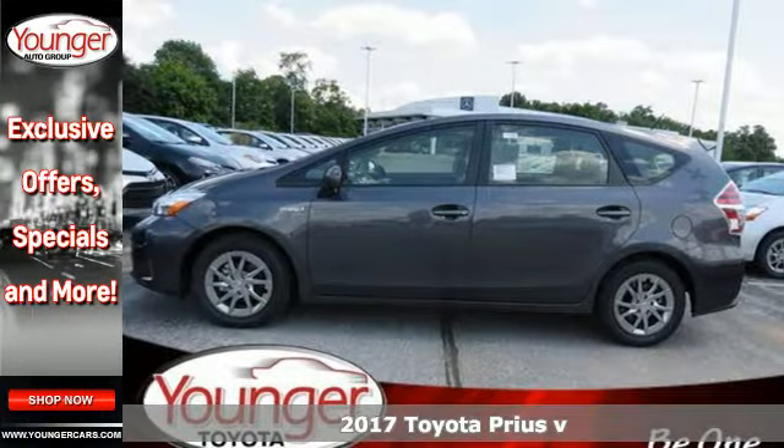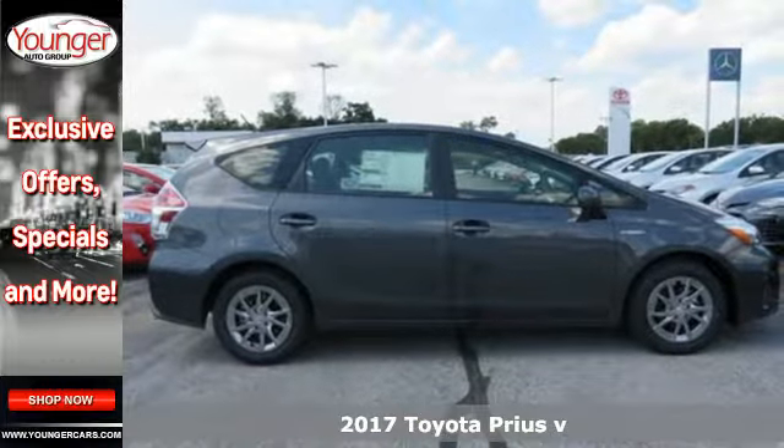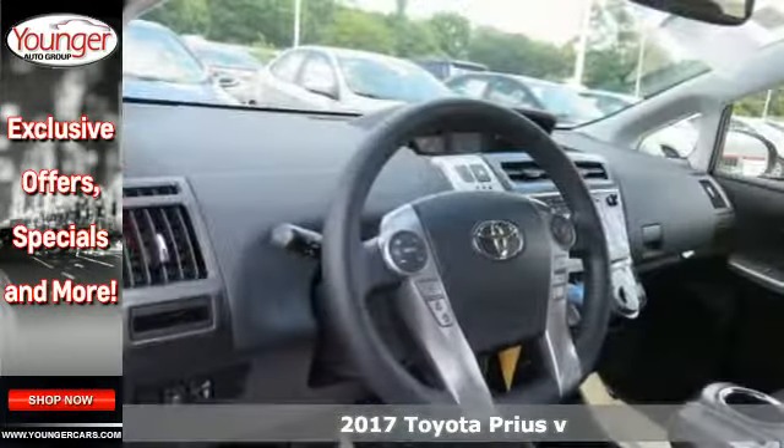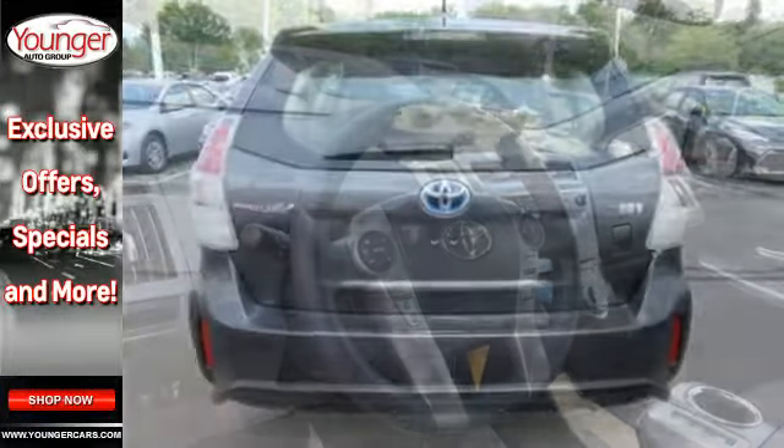It's a 2017 Toyota Prius V. The proven heritage of this Prius V is exemplified by its gas-saving hybrid engine, its sleek aerodynamic design, and its smart and savvy interior.